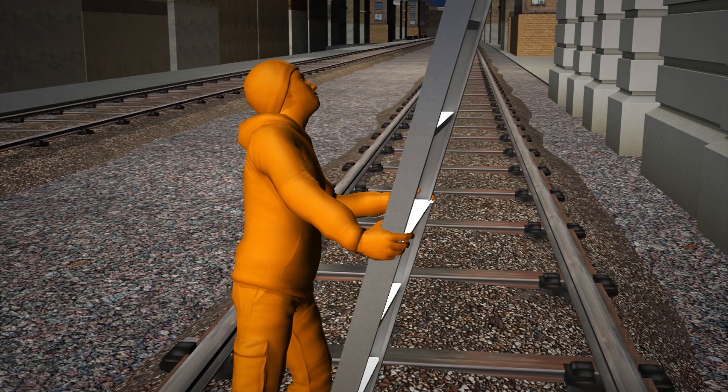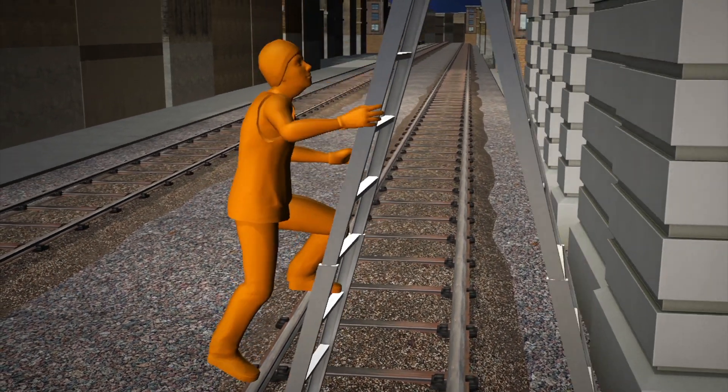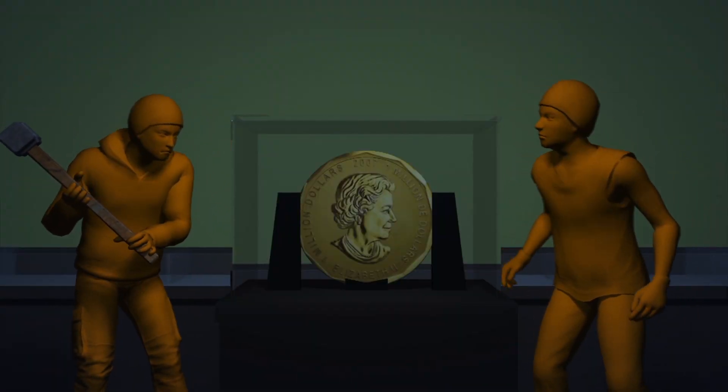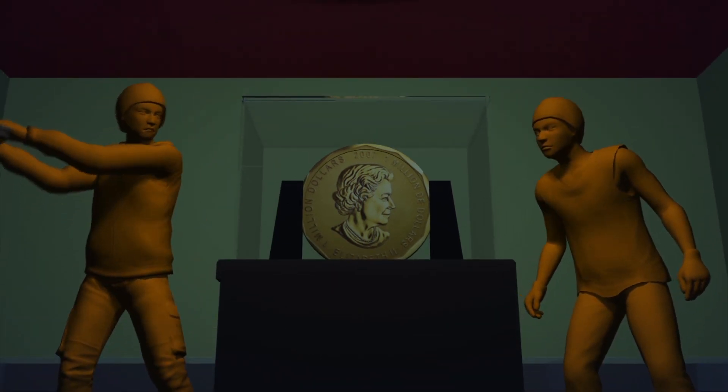The coin was stolen from the Bode Museum in Berlin in the early hours of Monday by at least two thieves who used a ladder to enter the building through a rear window. The 100-kilogram coin was displayed in a bulletproof glass cabinet. The thieves smashed their way in with a heavy tool, possibly a sledgehammer.